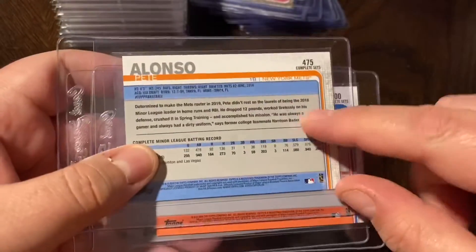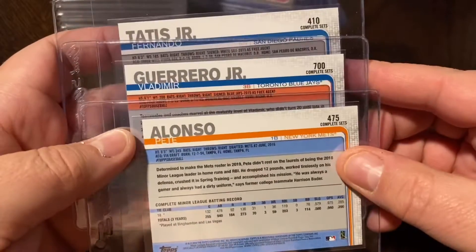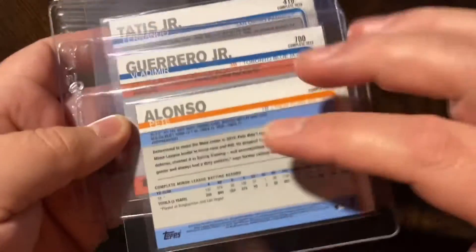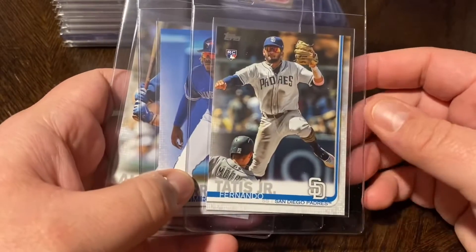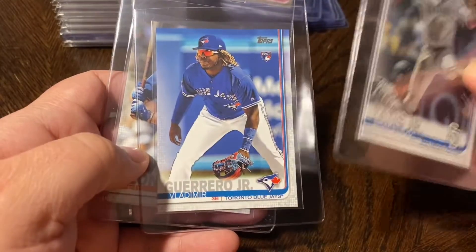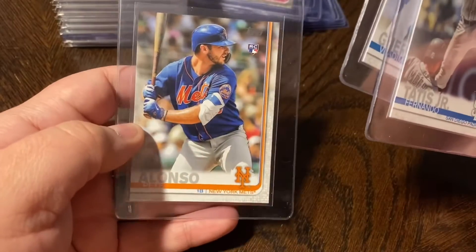Also picked up a few variations of the key rookies that come out of the complete set — you'll notice on the back it says 'Complete Set.' This is just the image variation you get out of the 2019 Topps Complete Set. Got the Tatis, the Vlad Guerrero, and the Pete Alonso.